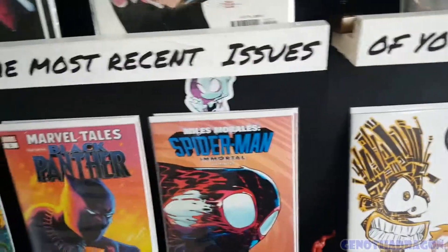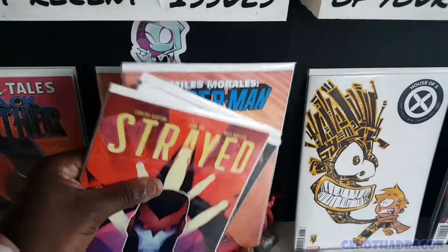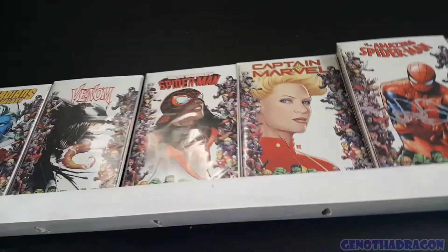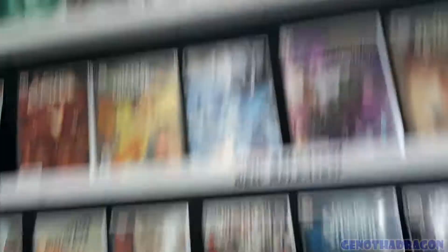And we got Miles Morales — the Morales Cutler — take that one. I'm going to jump on this book. And there's another one too. Got this one — that throwback variant. Take that. Miles Morales.